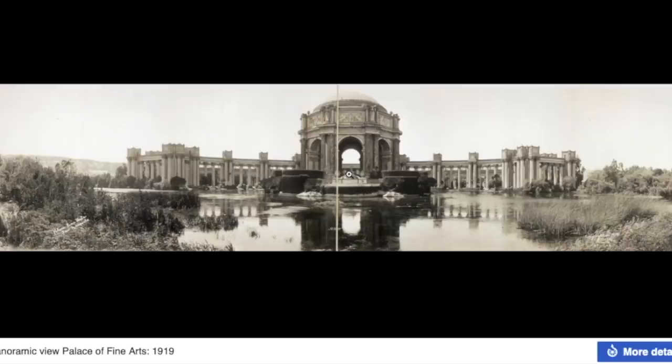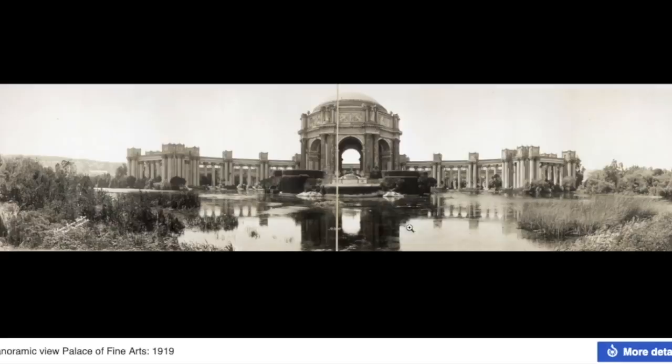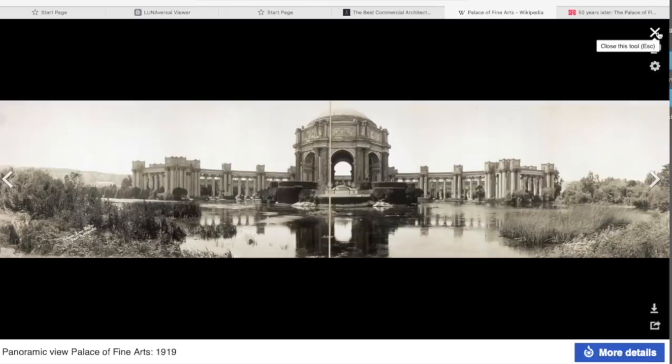Here we can see a picture from 1919, only a few years after the fair, and this building looks run down, overgrown, sitting in a swampland. And here is a view of it today after its reconstruction in 1964 — and I don't see anything different between these two buildings. The old one looks identical to the new one. We're told the reconstruction cost about 15 million dollars in 1964, and the thing looks identical, not wavering one bit from its final look.